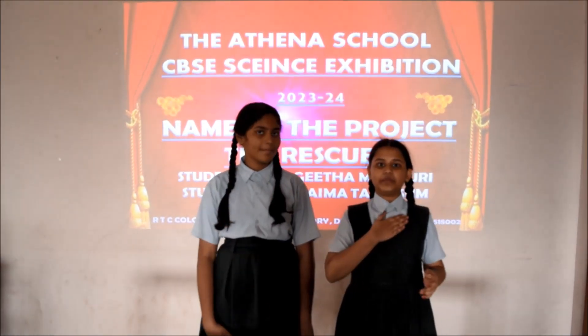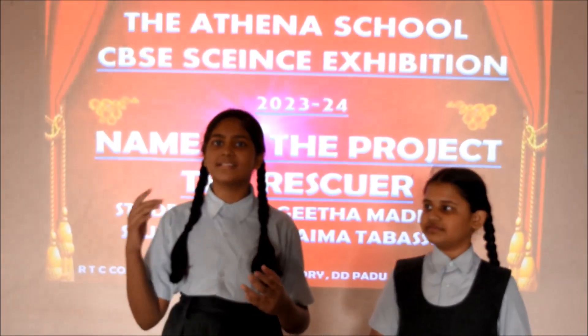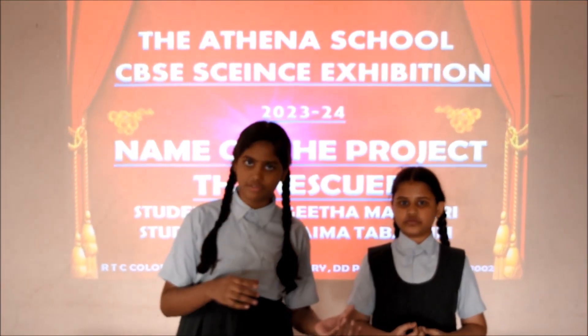I am P.B. Geeta Majuri from Athena School, Karnul. Our project for CVSC Science Exhibition 2023-2024 is The Rescuer.